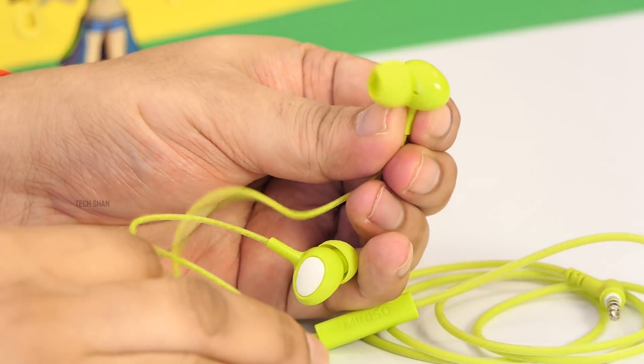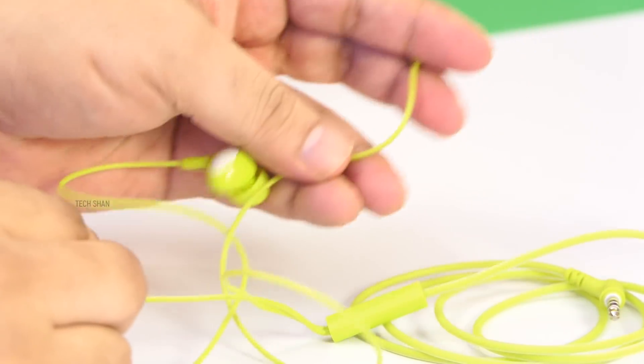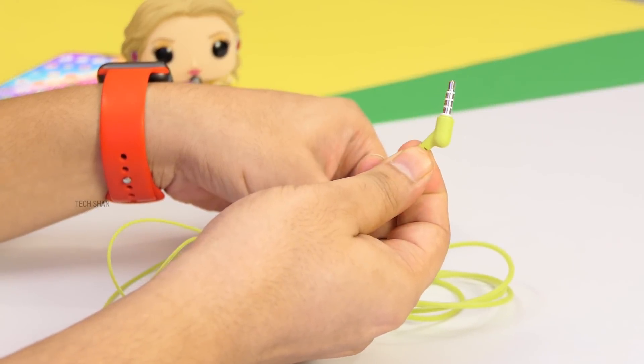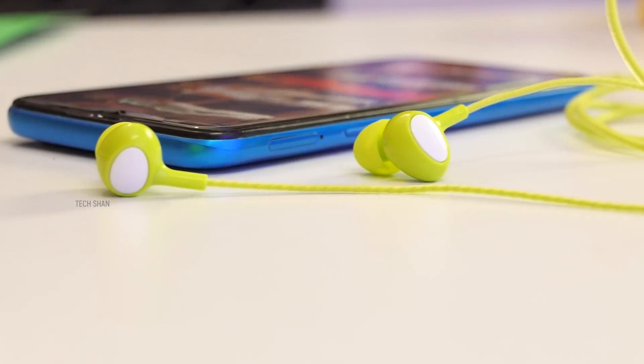Encapsulated cables, slightly angled silicone ear tips which I found to be very comfortable while wearing. The inline controller has a mic for calls and a play/pause button which can also be used to pick up and end calls. Other end, a 3.5mm connector. This earphone is available in green, pink and white color.